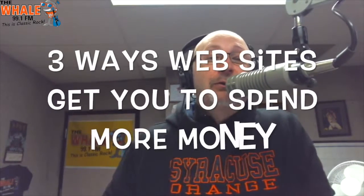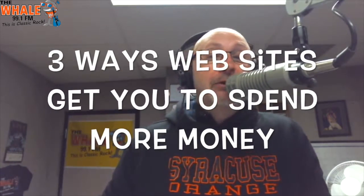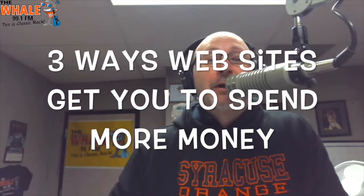Stores use tricks to make you buy more stuff, like having oversized shopping carts or playing music that makes you feel nostalgic. But here are three tricks that websites use to get you to spend more.